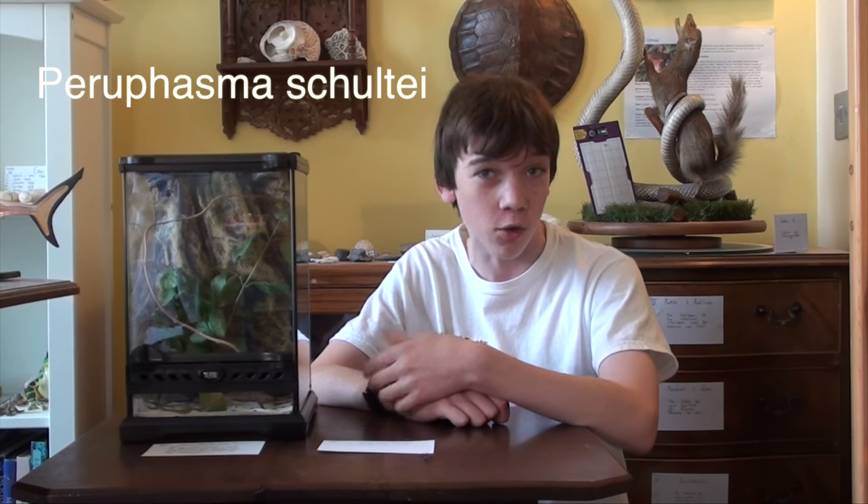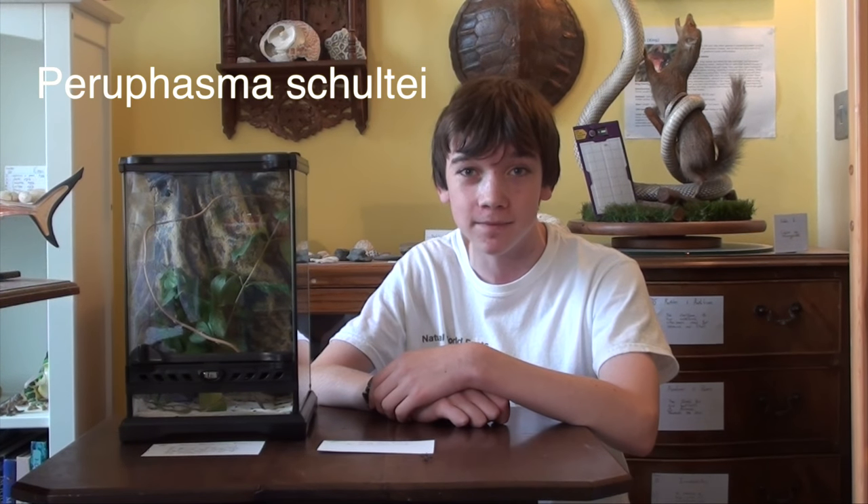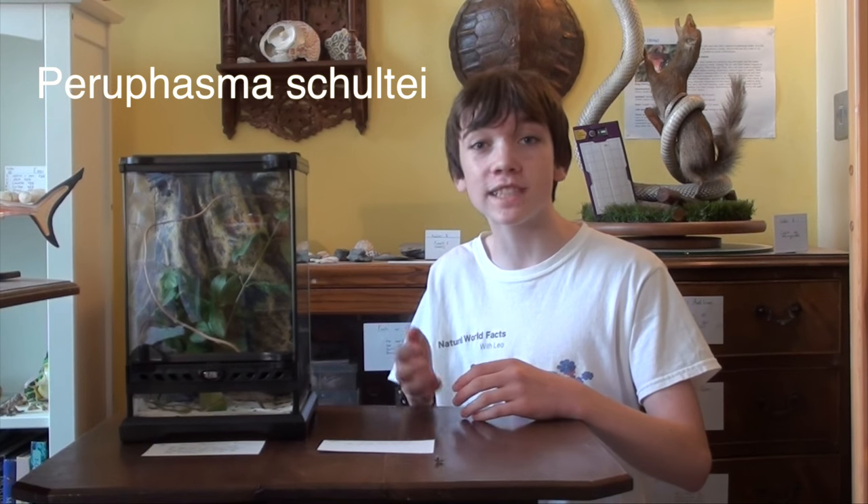Hello and welcome to Natural World Facts. These are my Perufasma schultii, or my black beauty stick insects. This species originates from Peru and is very popular in captivity.